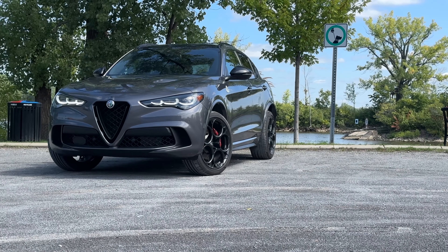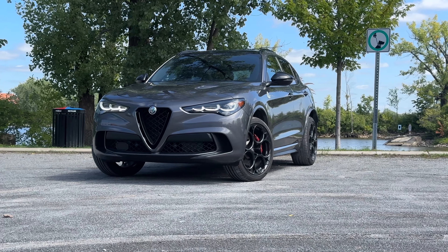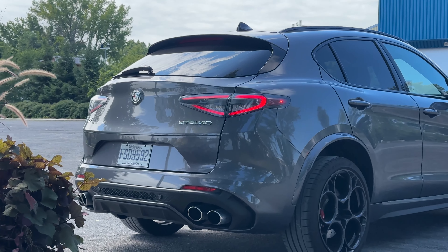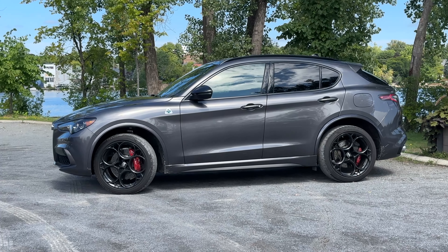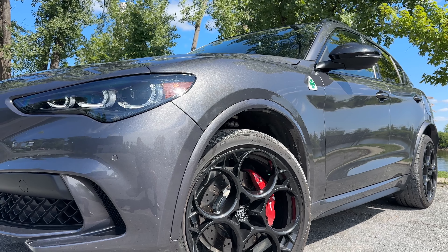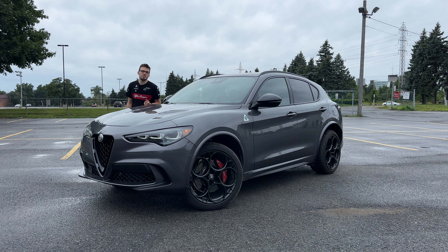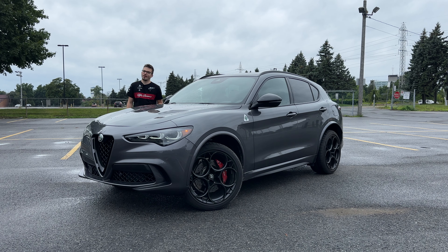The Quadrifoglio Stelvio comes with a base price of $103,295 Canadian. I have some add-ons: an assisted driving package — not the full one with lane centering assist, just the basic one — plus red painted brake calipers, and my paint coat isn't free either. That gives us an as-tested price of $109,440 Canadian. I'm tired of standing outside the car because although it looks fantastic and is an absolute fashion statement, the driving is where it's at. Let's get on the road.